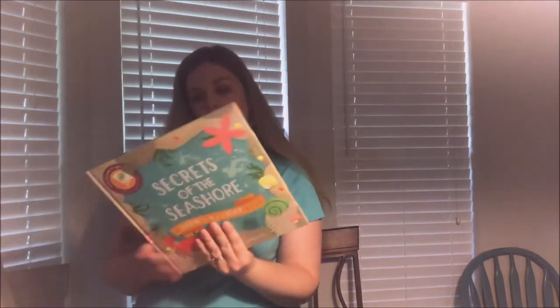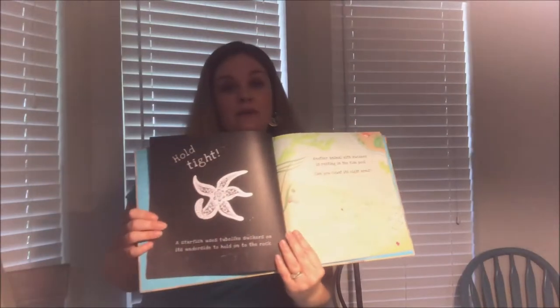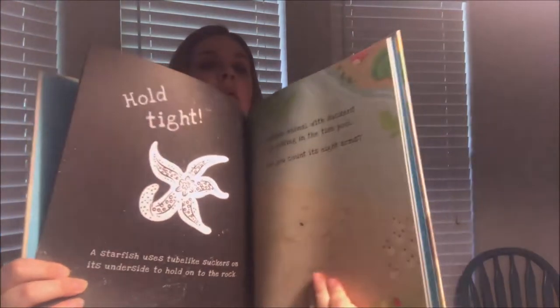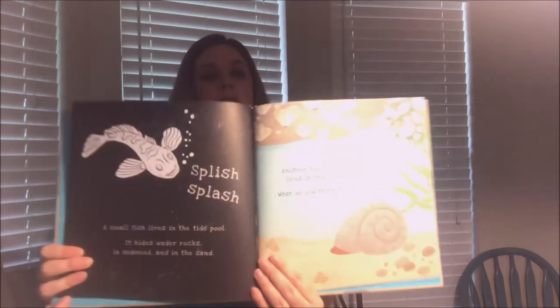This one would be good for when we go to Florida — it's called 'Secrets of the Seashore: A Shine in the Light Book.' It says hold the page to light to see inside the hidden habitats. I told you they have a lot of different interactive things for kids. I'll hold it up to a light and do a more detailed video on it later.